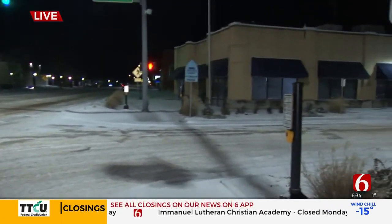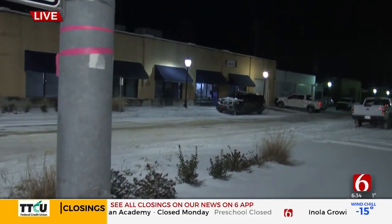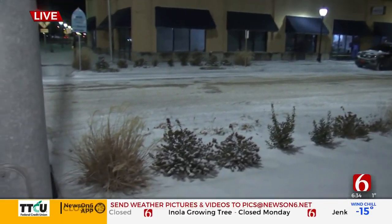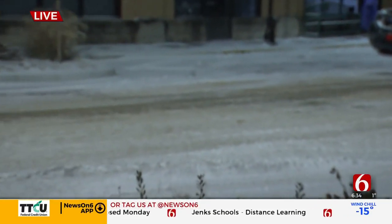Good morning. We've moved a little bit further into the city of Wagoner. Now we're in the downtown right next to the police department, and as you can see, this side street here is very much still snow-covered and there are some icy spots on it. Crews have not been able to clear the roadways here in Wagoner much, from what we've seen.